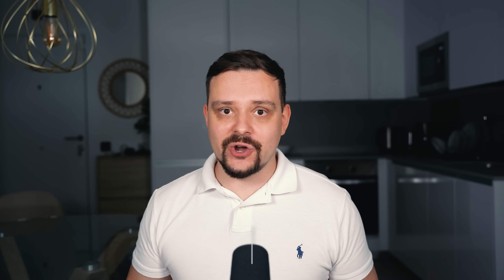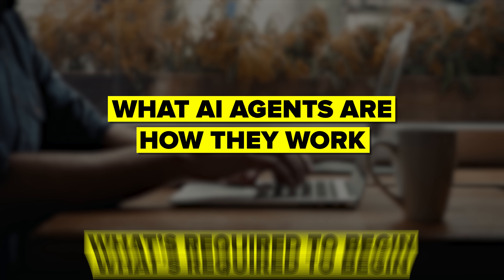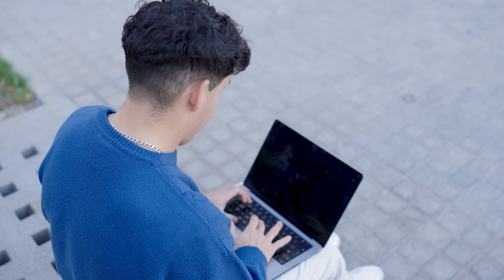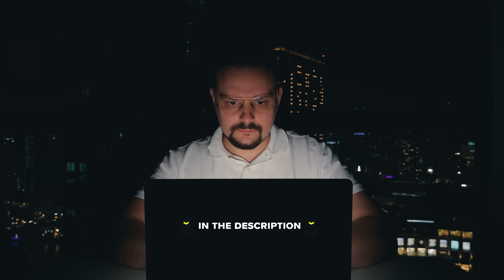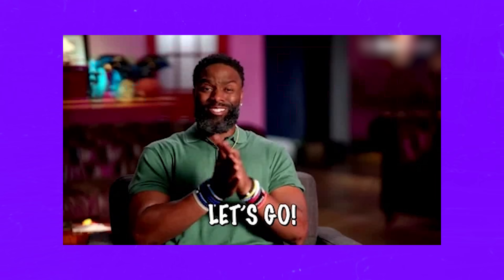My name is Daniel and in this video we're breaking down exactly what AI agents are, how they work and what it takes to start building them yourself. Whether you're brand new to the space or thinking about a career pivot, I'll walk you through the skills you need, a step-by-step path to get started and what kind of salaries you can expect in this fast-growing field. Make sure you check out all the useful links in the description after watching this video. There might be some nice discounts there. Let's dive in.